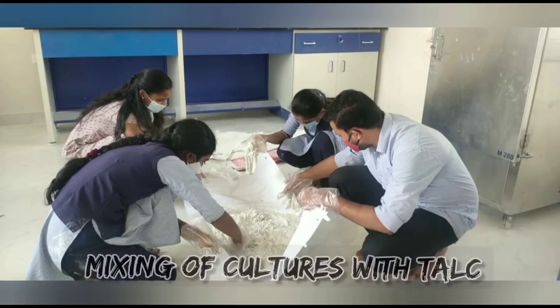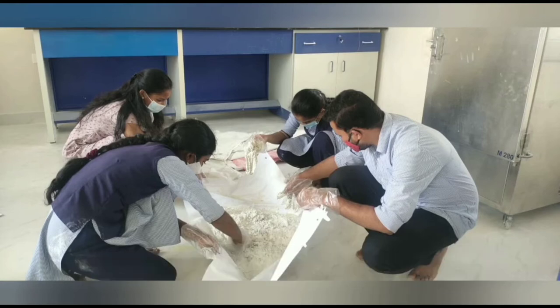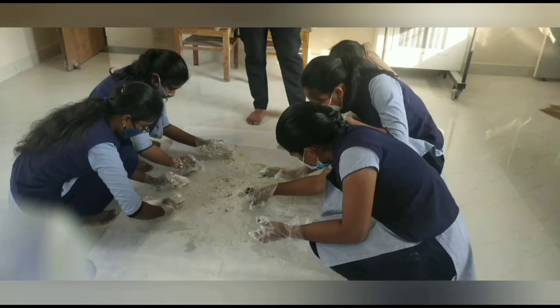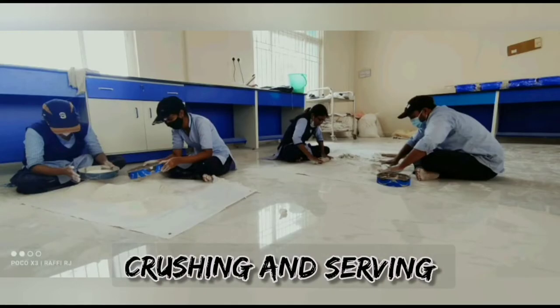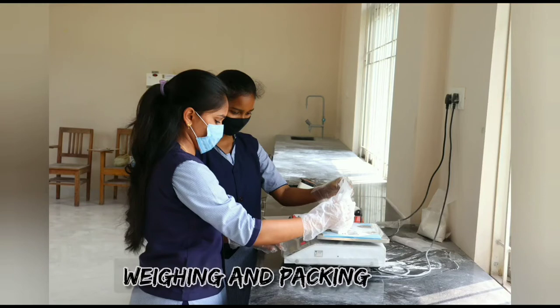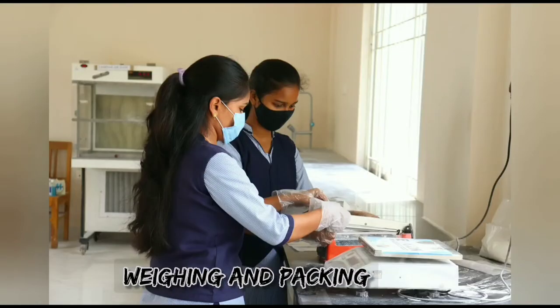After this process, the subcultures are left to multiply for five days and two days for Trichoderma and Pseudomonas respectively. The resultant broth is then mixed with talc at a 1:3 ratio, allowed to dry, and then crushed and sieved to form powdered Trichoderma and Pseudomonas.